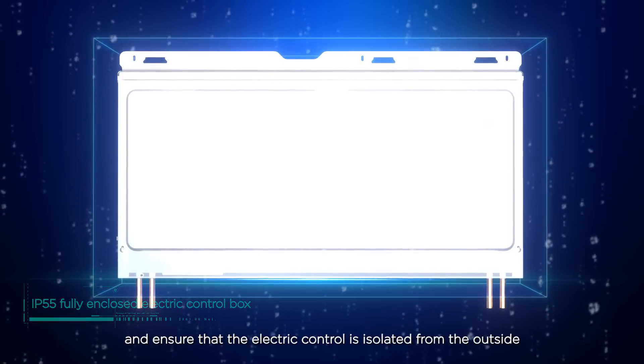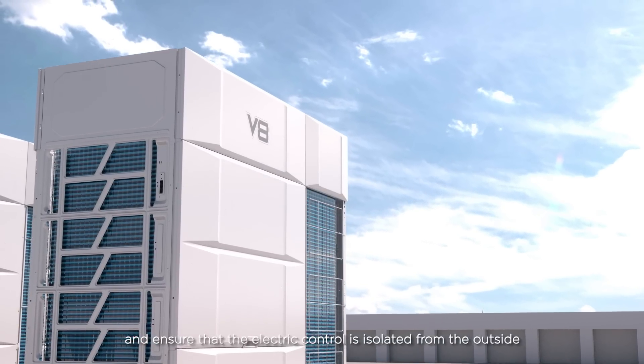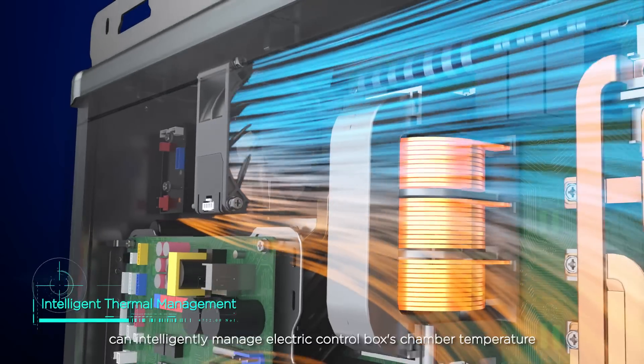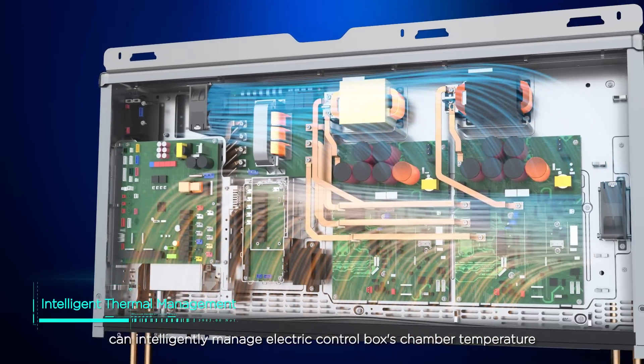This ensures that the electric control is isolated from the outside. Meanwhile, the intelligent thermal management system can intelligently manage the electric control box's chamber temperature.